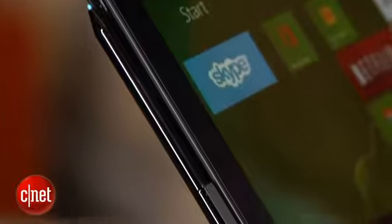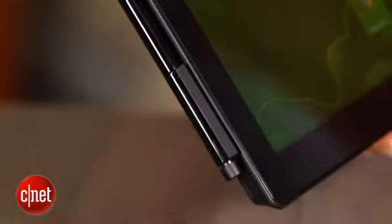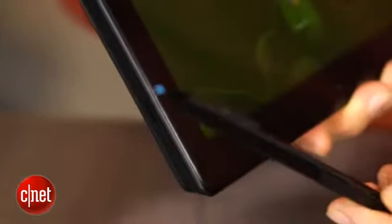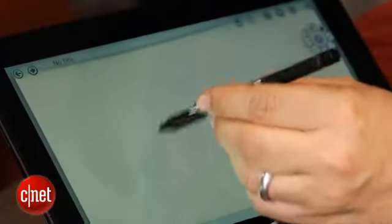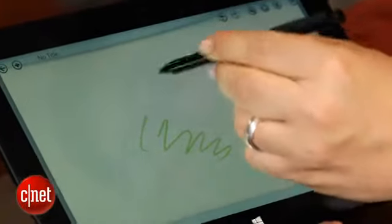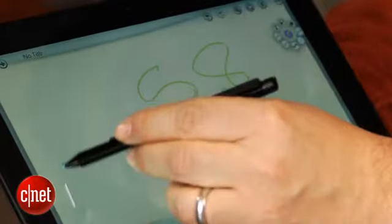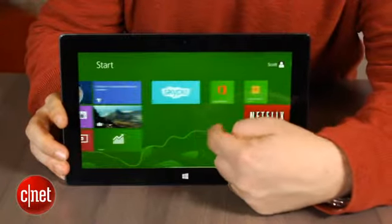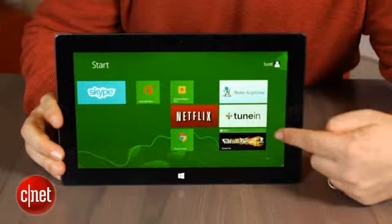Included with this is a pressure-sensitive pen — the Surface Pen — which attaches to the side here in the very same magnetic port that's used for the AC power. It's a comfortable pen, very useful for drawing in apps. You don't get the keyboard, but you do get the pen. Another thing you don't get is a full version of Microsoft Office like you do with Surface RT. Here you're getting your basic suite of apps and the kind of pre-installed set of stuff you'd find in a full Windows 8 laptop.